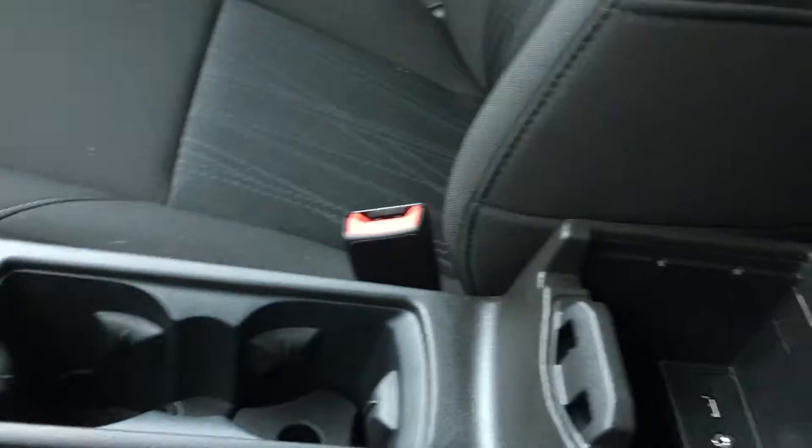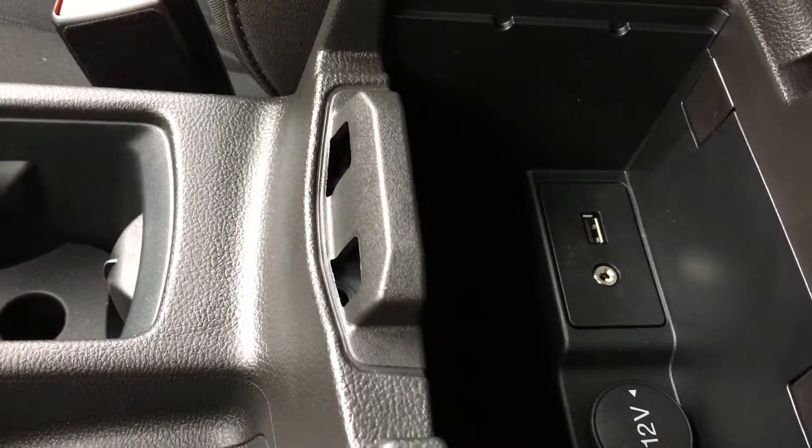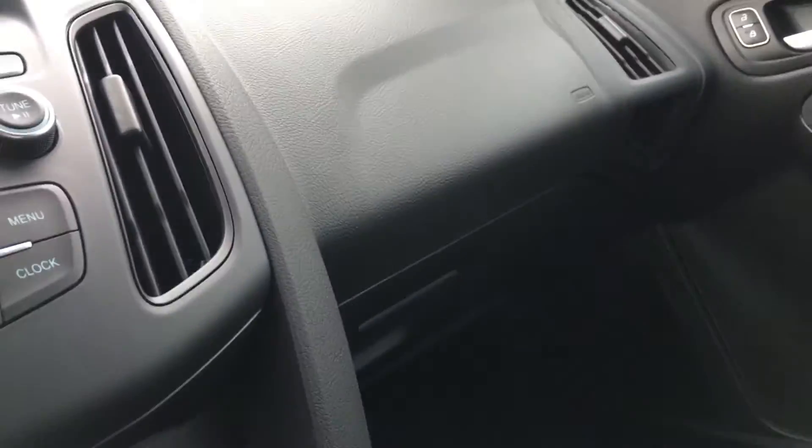You also have a couple of cup holders and there's your emergency parking brake. You have an armrest which is also a console. You can open it up and you have a USB, an auxiliary line in, and 12 volt outlet. Your glove compartment is off to the right.